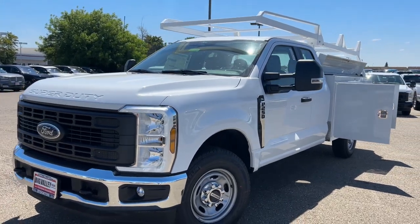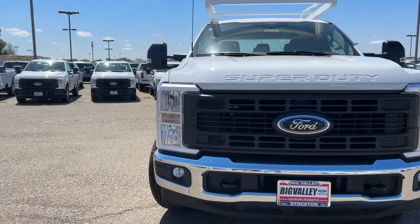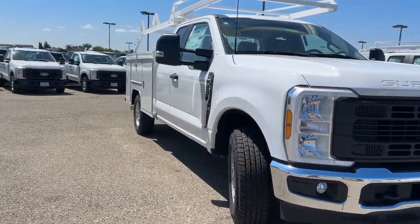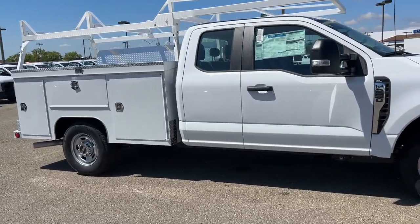You'll have love at first sight with the 2024 Ford F-250. Here's a tough, fully capable Ford F-250 that's ready to help you get demanding jobs done safely and with ease.